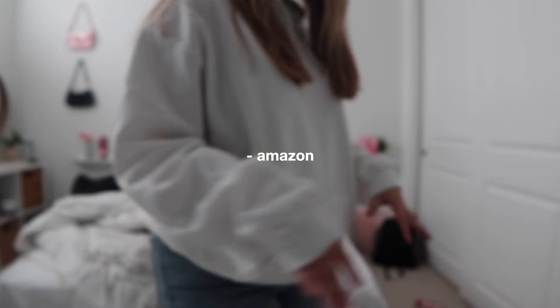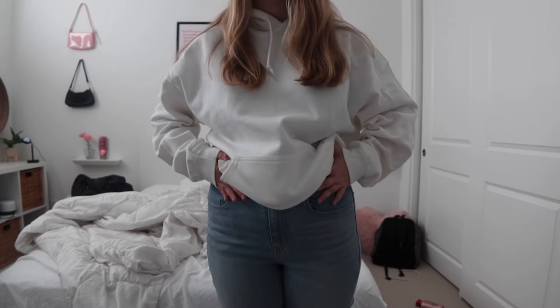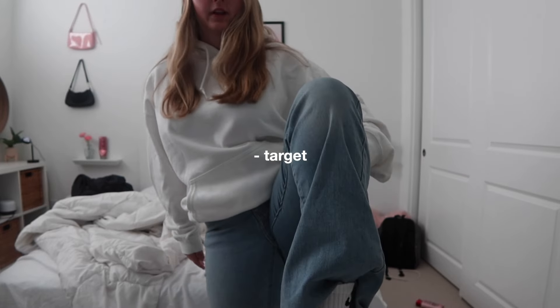This is my outfit of the day — you literally can't even see it. This top is from Amazon, it has a cute little message. I'm wearing these pants from Target; they have a little flare at the end.